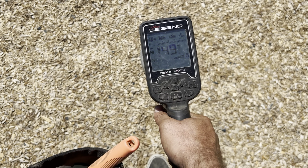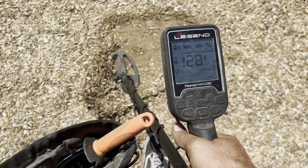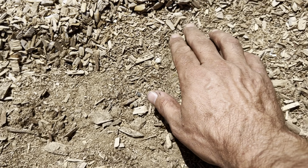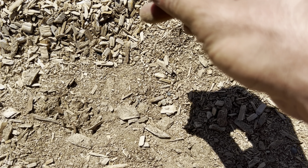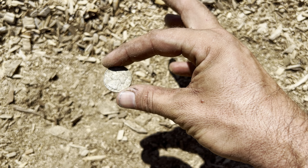We got another high tone — another quarter! Another quarter, where are you? Oh, I see it. I like to dig up with my coil. I think I'm at about a dollar now. 1982 — sweet, we'll take it.